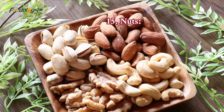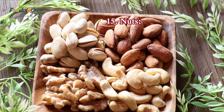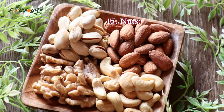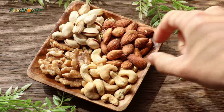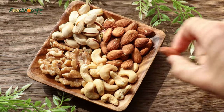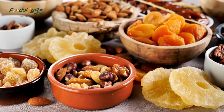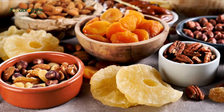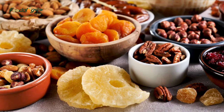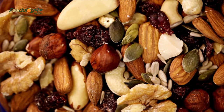15. Nuts. Several studies have found that eating nuts of various types can help manage hypertension. A review notes that walnuts, hazelnuts, and pistachios all appear to improve endothelial function, which can benefit blood pressure and heart health. Opt for unsalted nuts and snack on them plain, add them to salads, blend them into pestos, or use them in main dishes such as nut roast. People should not consume nuts if they have a nut allergy.